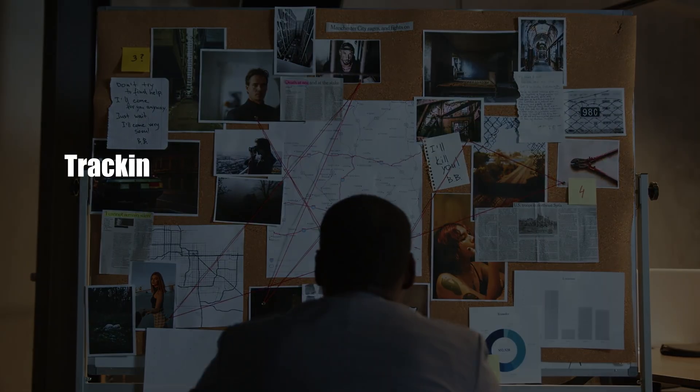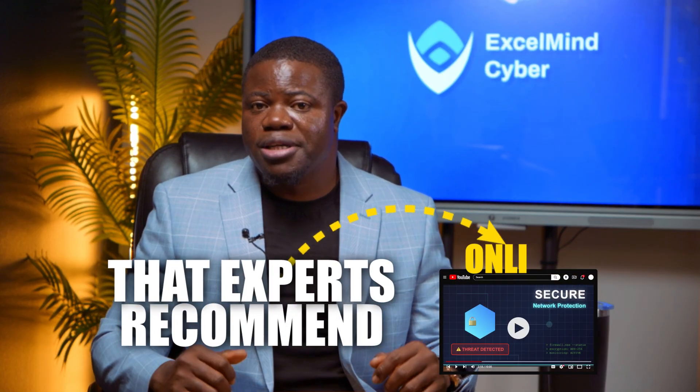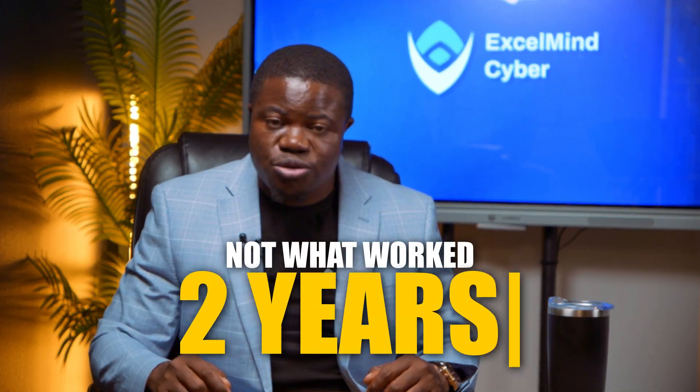How do I know? I've spent the last 18 months tracking exactly which projects are getting my students hired with zero experience. Not the January project that experts recommend online. Not what worked two years ago.